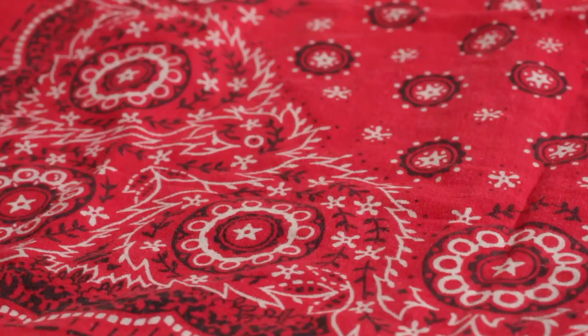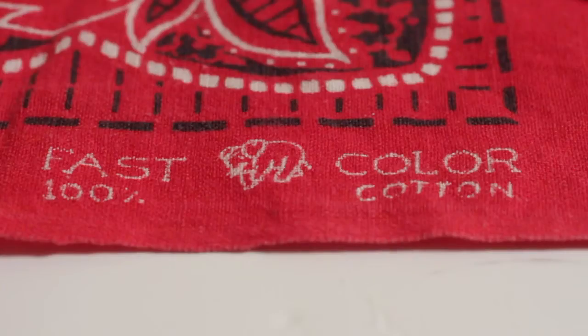I recently found this really classic bandana — it's an elephant brand bandana. For those who don't know, elephant brand bandanas are known by their logo, which is in the bottom right corner. This is the chunked-down version, which is the older version, before the 1950s.